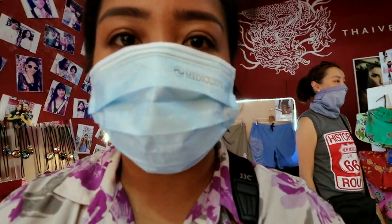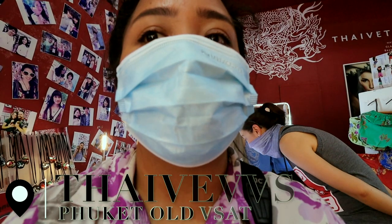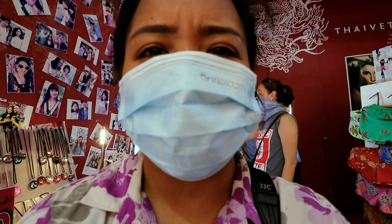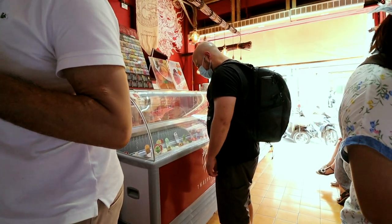We just stopped by at this cool-looking ice cream shop in the middle of Old Phuket Town. It feels so good in here because it's cold and it smells delicious — lots of pastries and ice cream. That's Greg getting our ice cream.